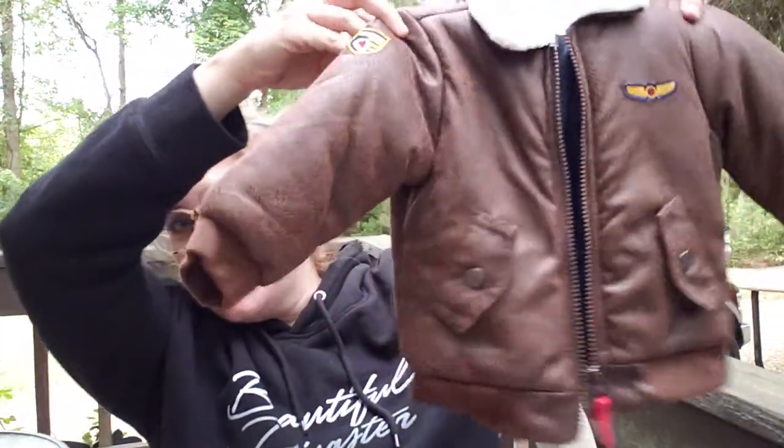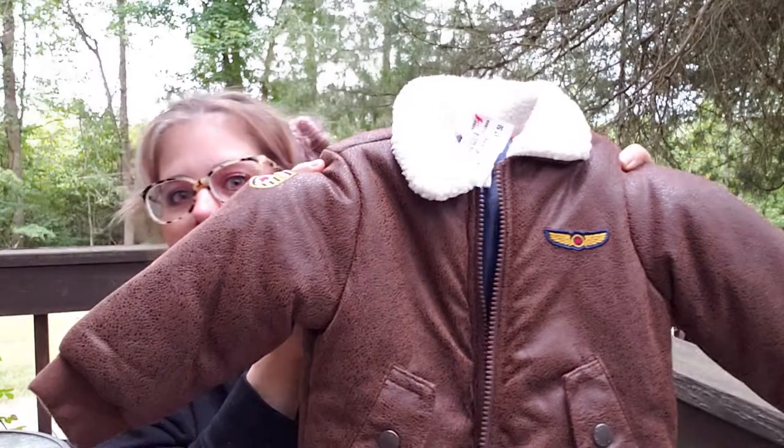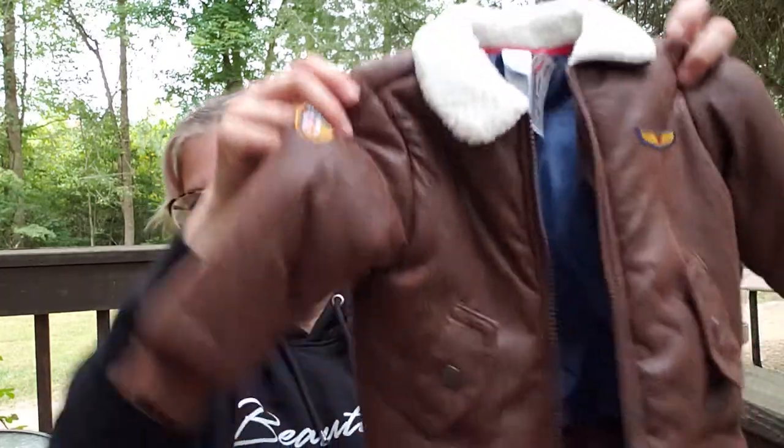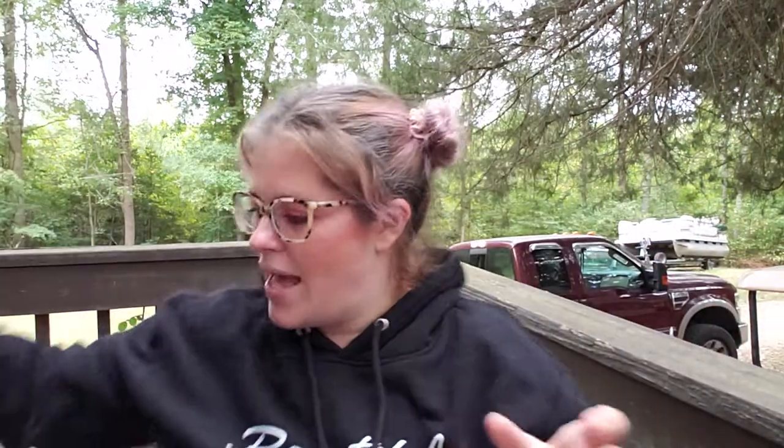So the first thing I got — I'm so excited about this — look at this little bomber jacket. How cute is that? This was $7.50, by Little Me. We're really into airplanes; his big boy room is airplane decorated and all that, so this is perfect. It's really nice — $7.50, you cannot beat that.